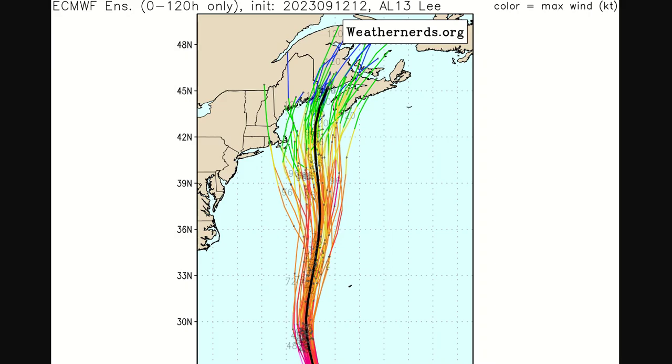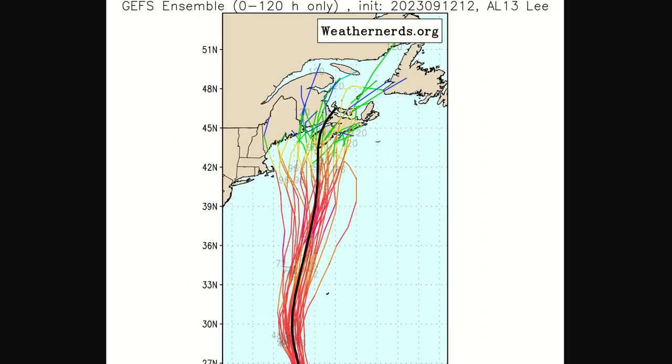The model forecast is pretty straightforward. These are the European ensembles. There's still a few that take it to areas there of Cape Cod or the main coastline, but almost all of them are over areas there near Nova Scotia. And the same is true for the GFS models, winding it west of Bermuda, east of Cape Cod, straight into Nova Scotia.